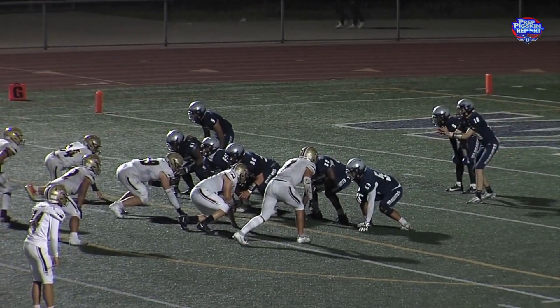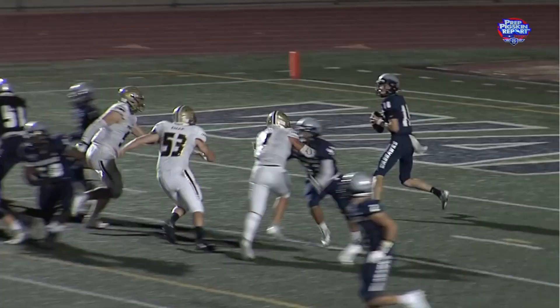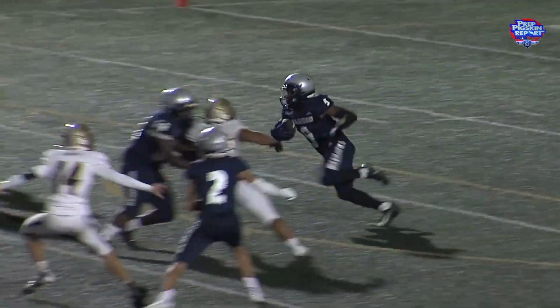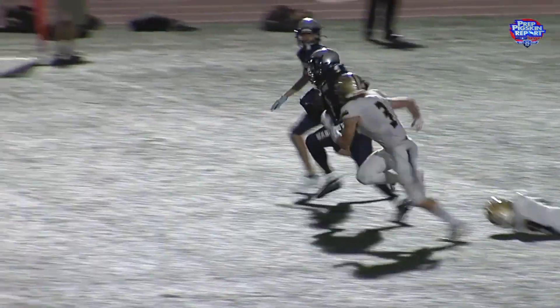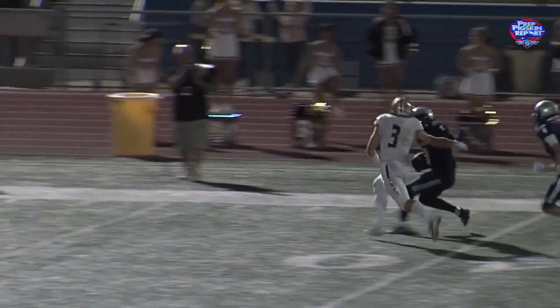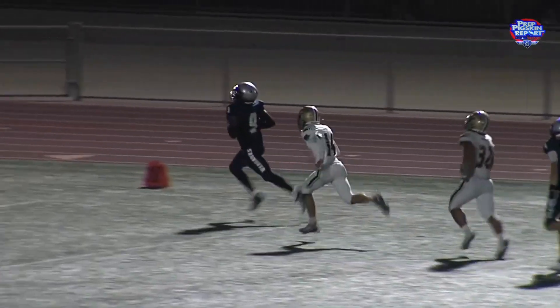Riley's standing here in shotgun formation and we're about to see a screen pass play. Three defenders are coming to rush him — Riley notices that, and he wants that. He takes a step back to draw the defenders out even more, then delivers a nice lob pass over to Jalen Brown. Good play by Riley holding off the defenders long enough to give that perfect lob pass, with great blocking from Madison's O-line. Quick feet from Jalen Brown, who takes it all the way to the house.